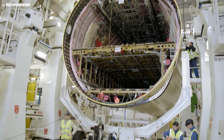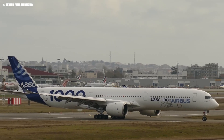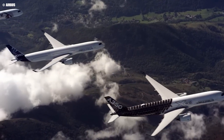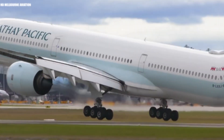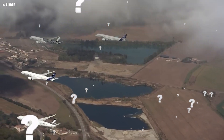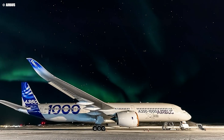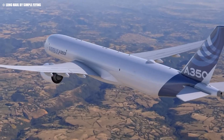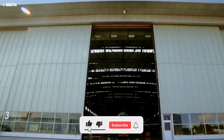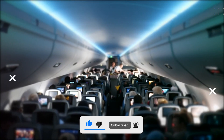From its groundbreaking design to its unmatched efficiency, the Airbus A350 is truly a marvel of modern aviation. But the journey doesn't end here — there's always more to discover about the innovations shaping the future of flight. So what feature of the Airbus A350 impresses you the most? Is it the fuel efficiency, the speed, or the quiet revolution it brings to the skies? Share your thoughts in the comments below. If you found this deep dive into the A350 fascinating, be sure to subscribe for more insights into the future of aviation. Keep exploring and safe travels!